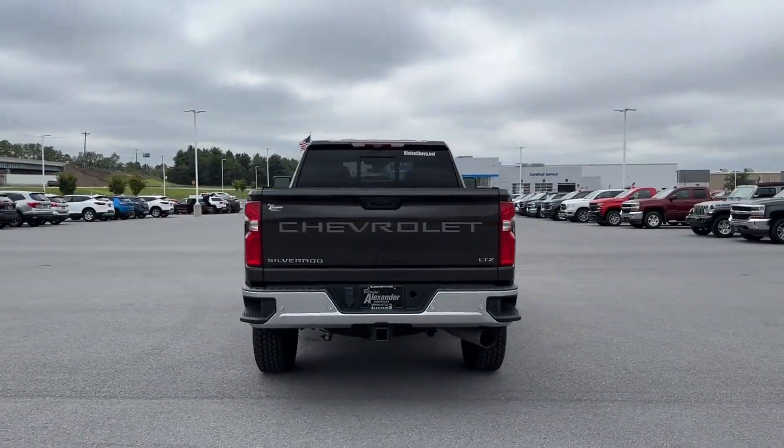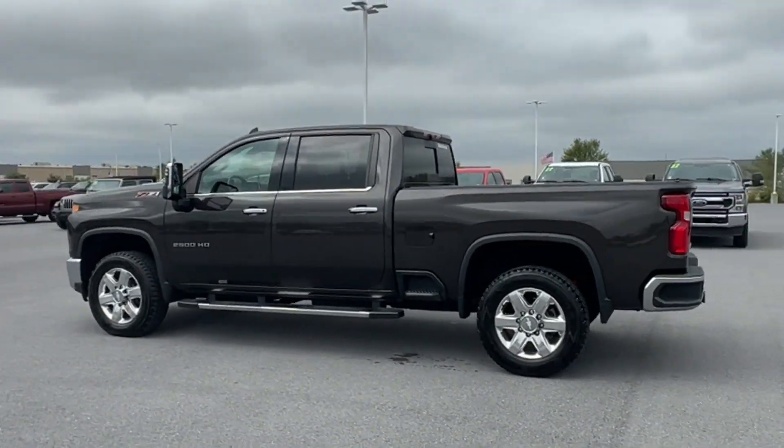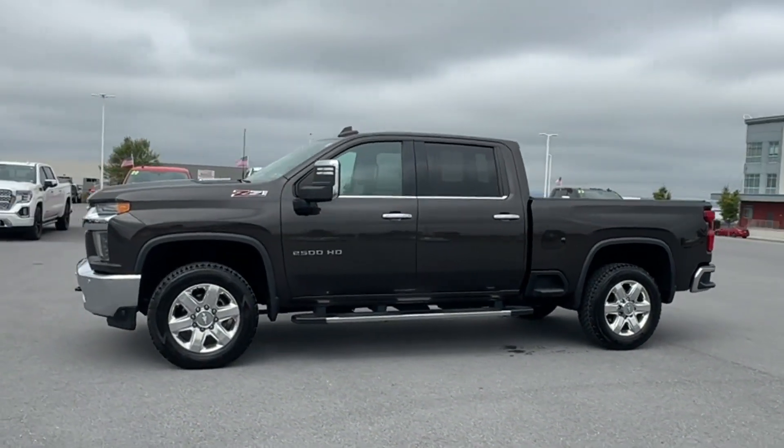Side view mirrors with turn signals, lane departure warning, Wi-Fi hotspot, satellite radio, multi-zone air conditioning, four-wheel drive, heated side view mirrors.